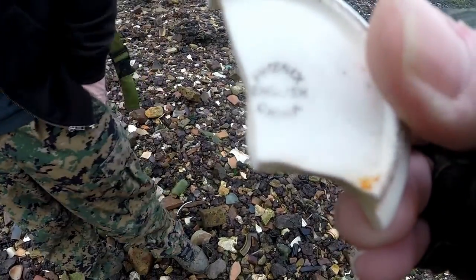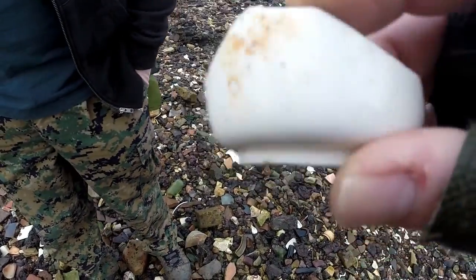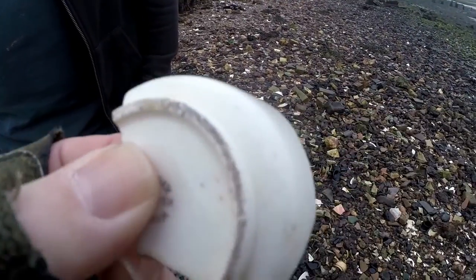I've not come across this one before — Phoenix English China. It looks like a little tea cup, so we'll get a close-up of that one and see if we can find out who they are.